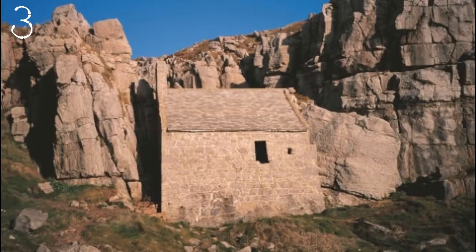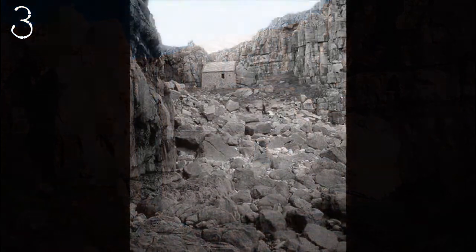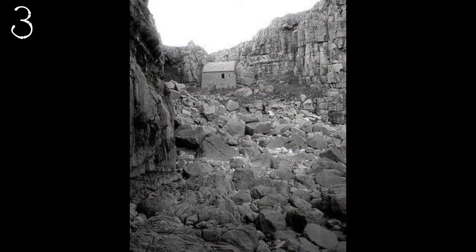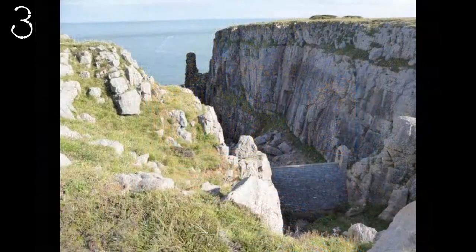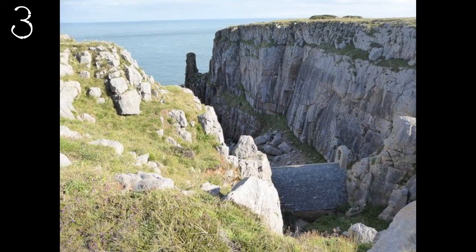Number 3: St. Govan's Chapel. St. Govan was a hermit who died in the year 586 and lived in a fissure on the side of a cliff, located just off the coast near Bosherton. The chapel was built in the 14th century in what is now known as St. Govan's Head. There was one rumour that he was an Irish monk who came to Wales late in life looking for friends and family. The other rumour was that he was on the run from pirates in Ireland and came across to the cave to hide. He then never left the cave.